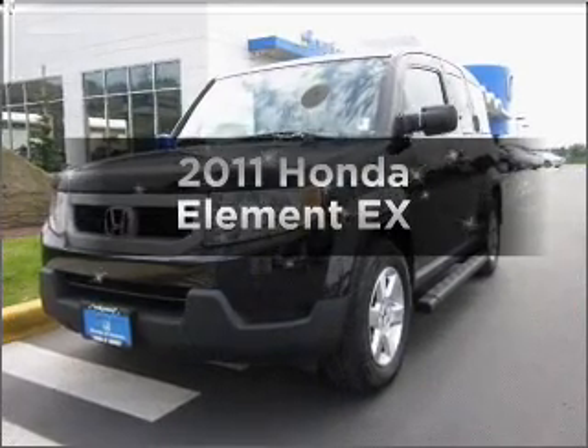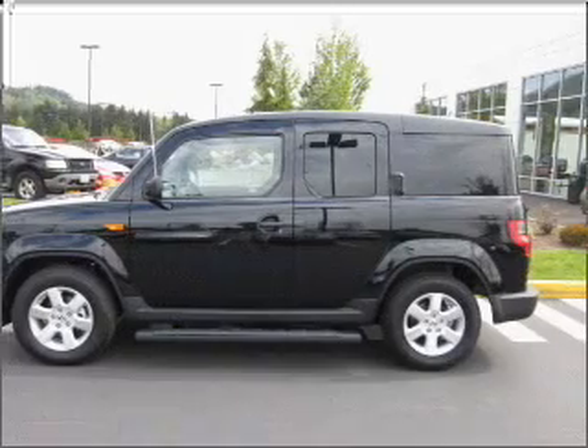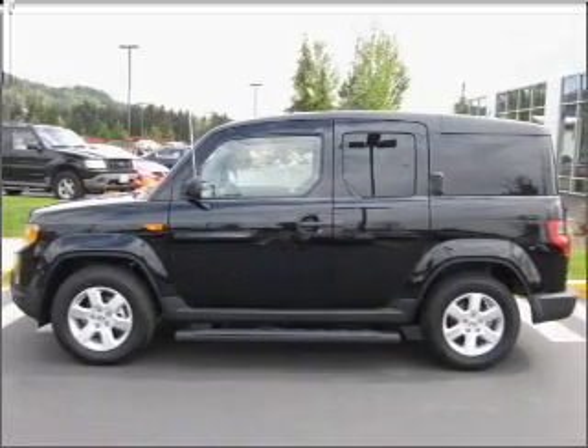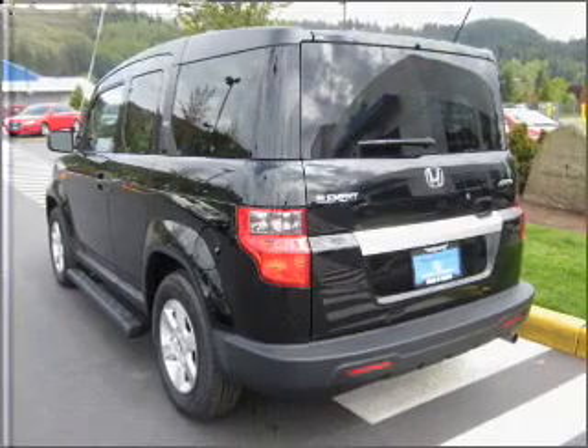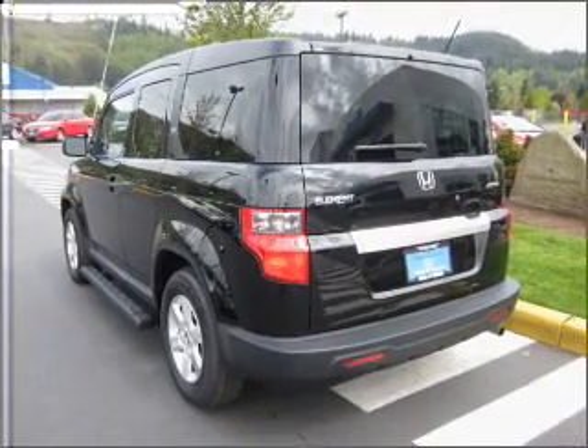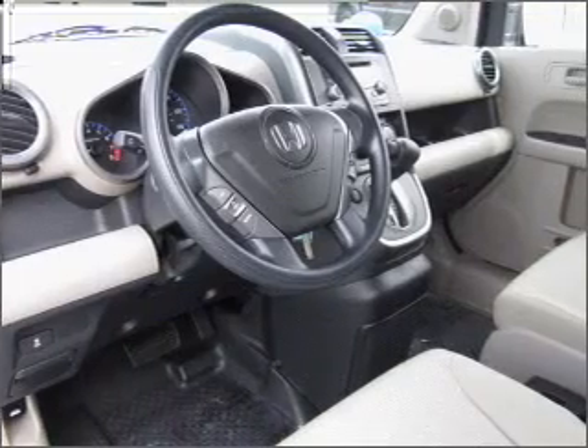Presenting the 2011 Honda Element. Travel the roads in style and comfort in this great vehicle, with an efficient 4-cylinder engine that responds smoothly to its 5-speed automatic transmission. Premium wheels lend a distinctive appearance, and anti-lock brakes help you bring your vehicle to a safe stop.